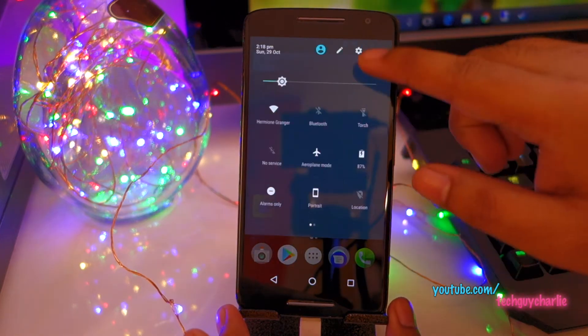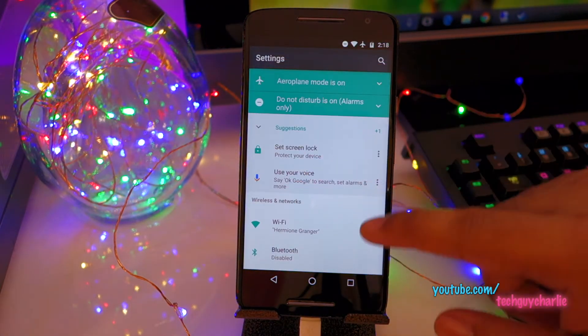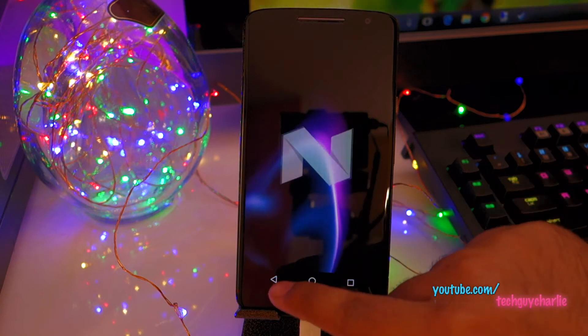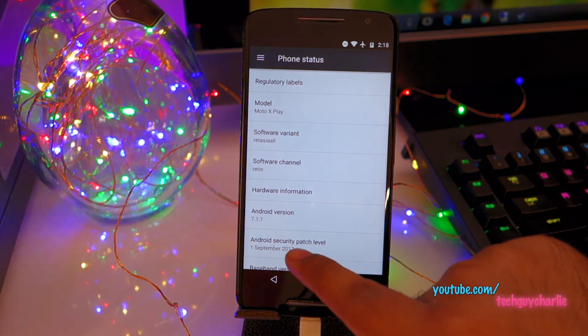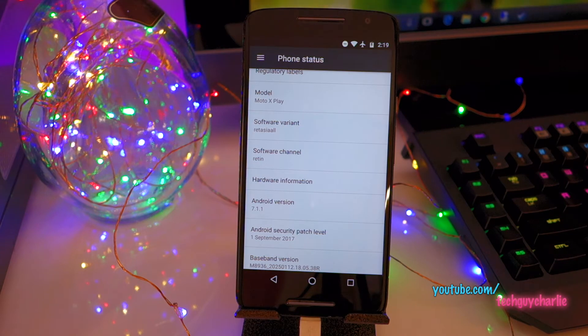Let's go ahead and take a look at the settings. Scroll down to About Phone and you can see software version Android 7.1.1 Android Nougat. Our security patch level is 1st September 2017, which is not bad for such an old phone - I bought this phone back in 2015.